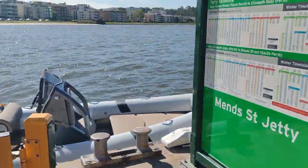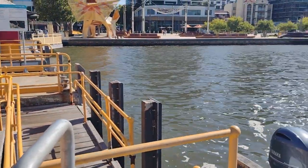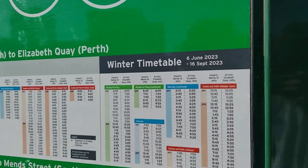The temporary location was here on this little jetty for the last 20 weeks. And here's the whole timetable as well — half hour frequency on weekends.